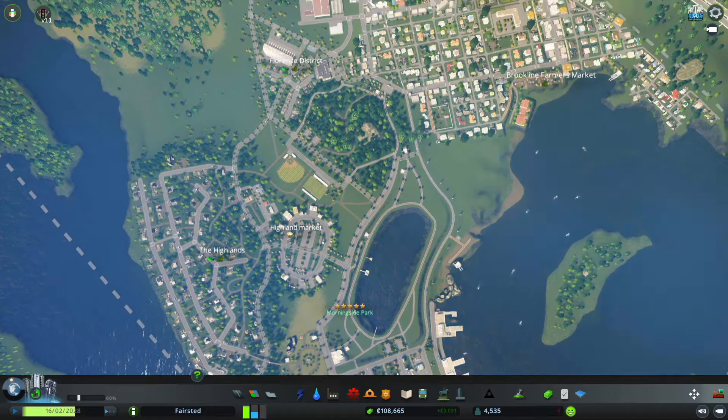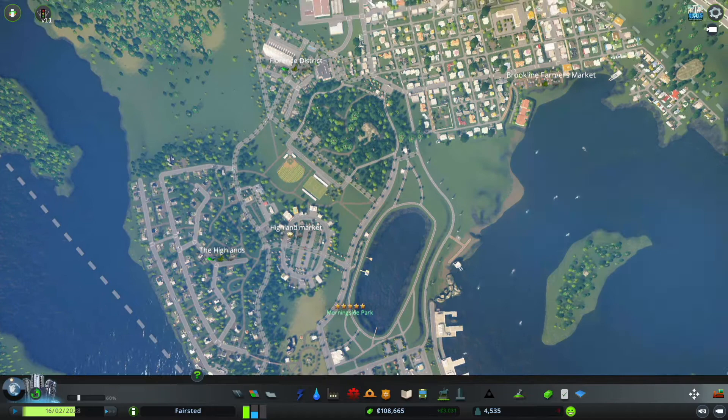A lot of things I want to get done today. First thing is I want to name this little district behind our little Green Cities district. So I'm just going to call this Morningside.